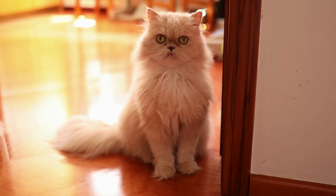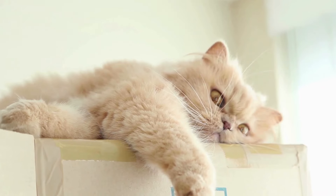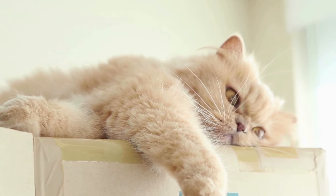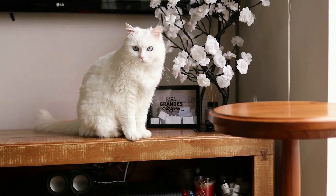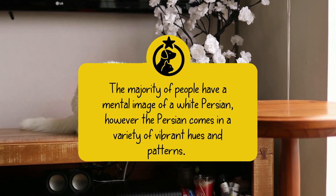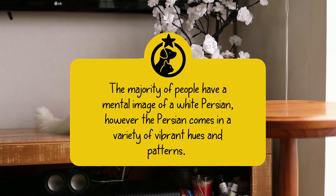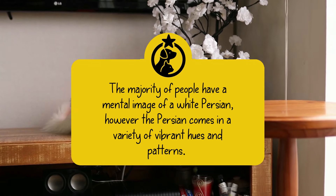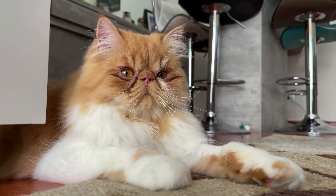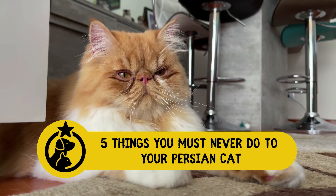The Persian is North America's, if not the world's, most popular pedigreed cat. They originally gained popularity during the Victorian era, but they had been around for a long time before that. However, nothing is known about their early life. The majority of people have a mental image of a white Persian; however, the Persian comes in a variety of vibrant hues and patterns. As a Persian cat owner, there are things you must avoid doing in order to give your feline the best, and in this video, we bring to you 5 things you must never do to your Persian cat.